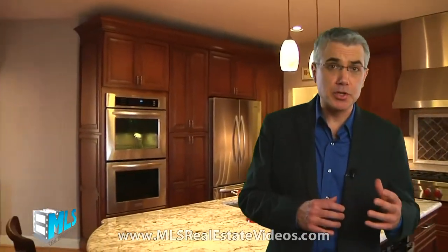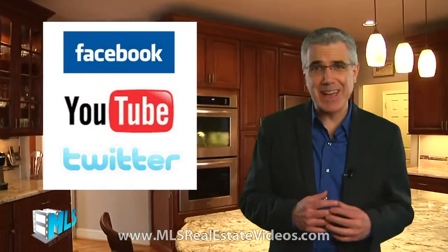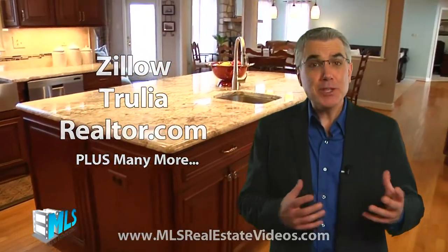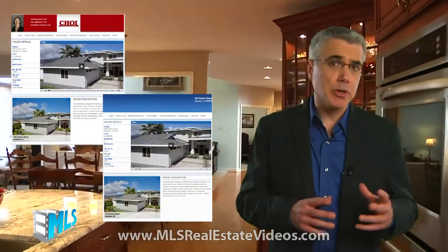Our exclusive real estate video marketing system allows you to syndicate your video to your personal YouTube, Facebook and Twitter account. We also distribute your listing to the top real estate sites like Zillow, Trulia and Realer.com, plus many more. You get two digital copies of your video tour — one branded and one unbranded for use on your local MLS — plus copies of all the still photographs we shoot.